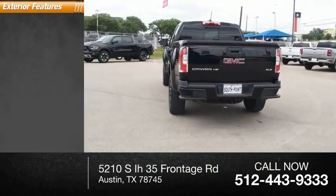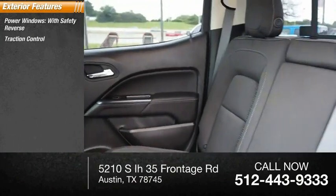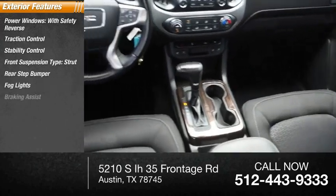Here are some of this vehicle's great options: power windows with safety reverse, traction control, stability control, front suspension type strut, rear step bumper, fog lights, braking assist.